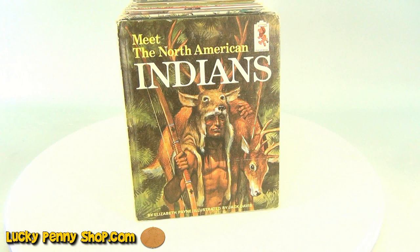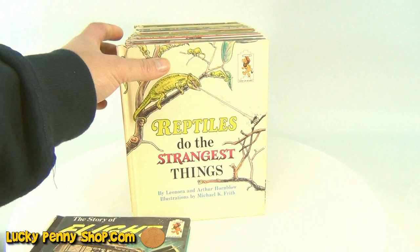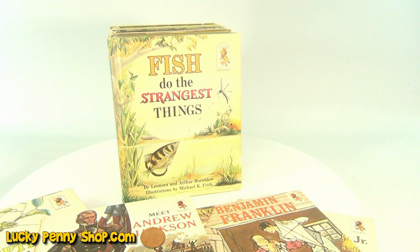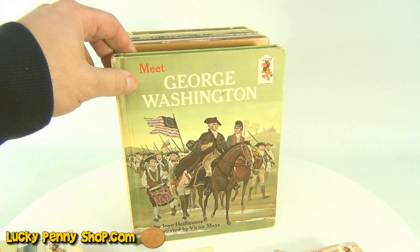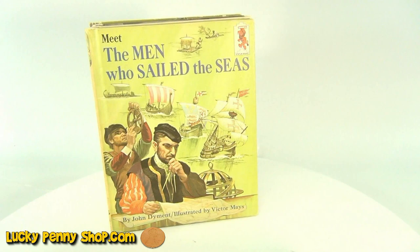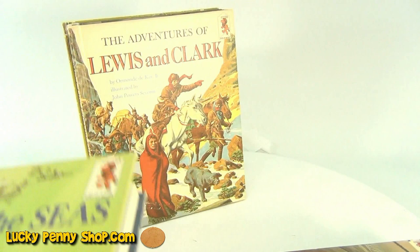We have: Prehistoric Monsters, Meet the North American Indians, The Story of Flight, Reptiles Do Strange Things, Martin Luther King, Benjamin Franklin, Andrew Jackson, Fish Do the Strangest Things, Meet George Washington, Birds Do the Strangest Things, Meet Roosevelt, Meet John F. Kennedy, Christopher Columbus, Insects Do the Strangest Things, and The Men Who Sailed the Seas.